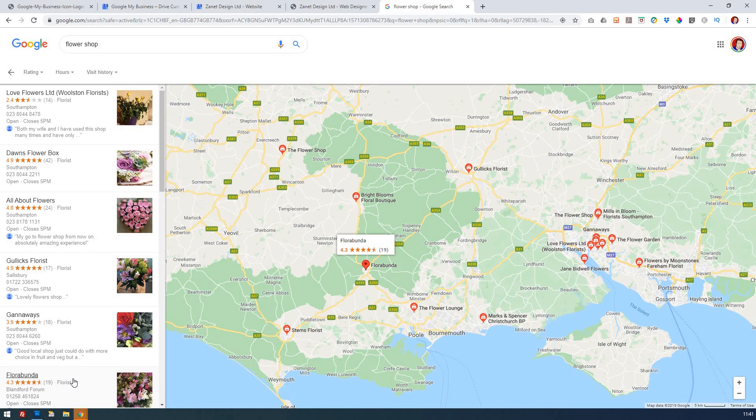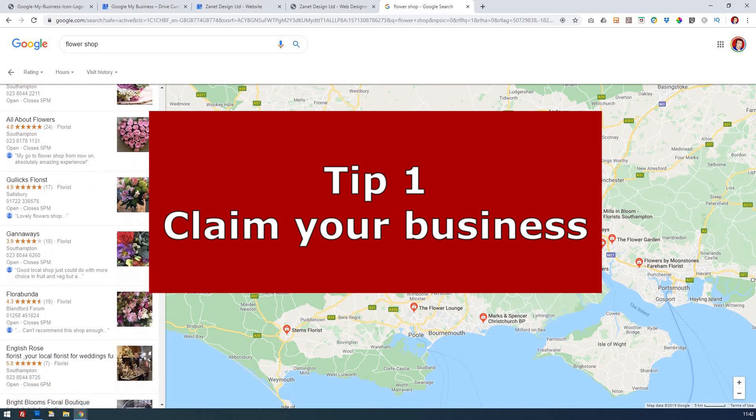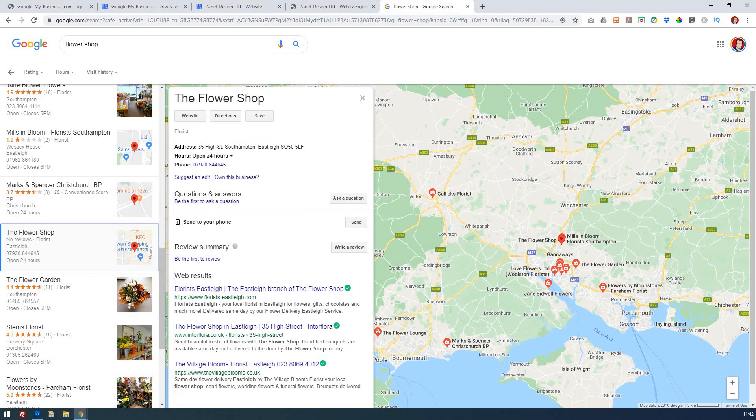My first tip is to claim your business. It could just be a case of you've not actually done a search. Say for instance you own a flower shop — someone else may have already put your business on Google Maps for you. As you can see here, it's suggesting 'Do you own this business?' If it's yours, claim it, because then you can answer questions, connect your website, and give it the correct information.